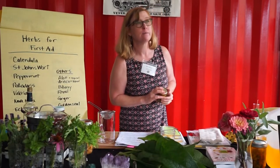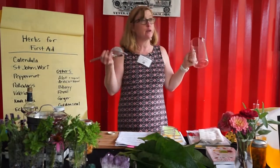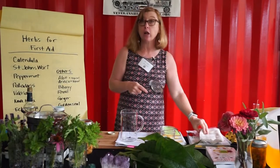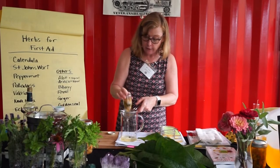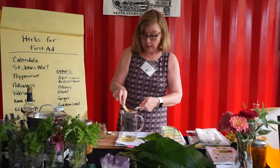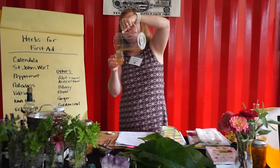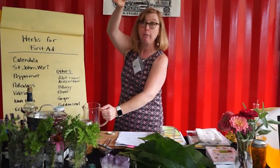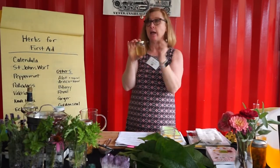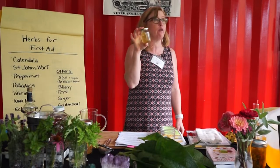For straining the tincture: after a minimum of four weeks, take a container and a strainer — I like to use metal, or you can use cheesecloth. Dump it over and press all the liquid out of the plant matter. Then pour it back into a clean jar. You'll notice it changes color — it'll probably be bright yellow. Relabel it 'calendula tincture for wound cleaning' with the date. This will last for years and won't go bad. You can use a dropper bottle as well.